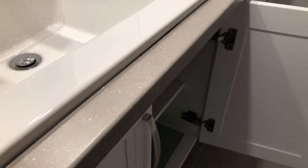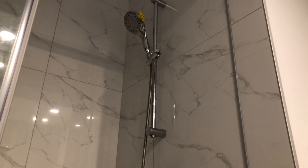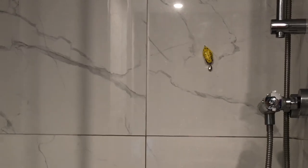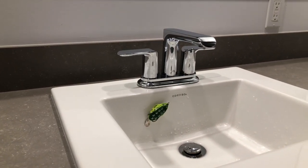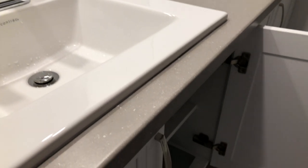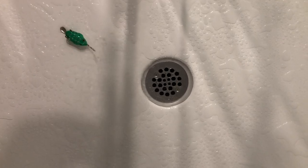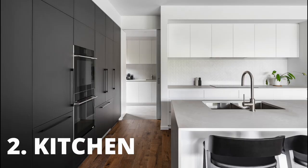Tree frogs can stick to things in your bathroom, so have a look on the shower head, on the shower walls, in the bathroom sink, under the bathroom sink, and around the toilet. Toads like dark, moist places, so look under the sink and near the shower drain.